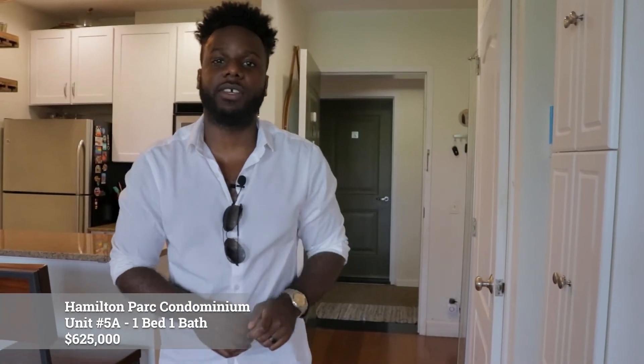So that's the apartment — 636 square feet, one bedroom, one bathroom, now on the market for $625,000. Let's go check out the amenities.